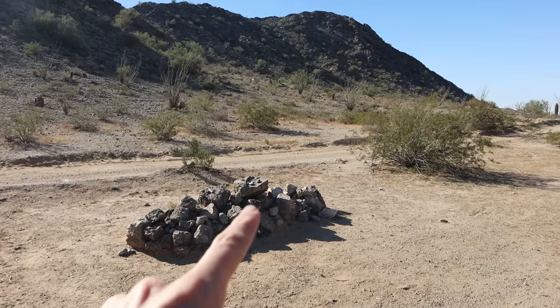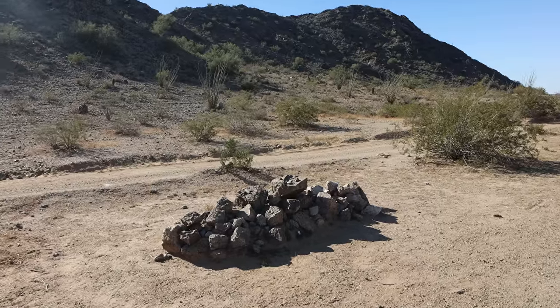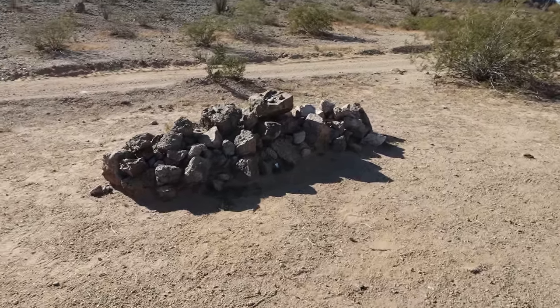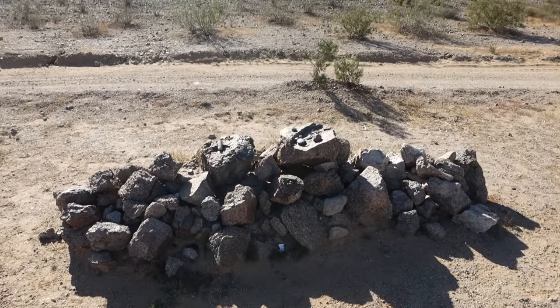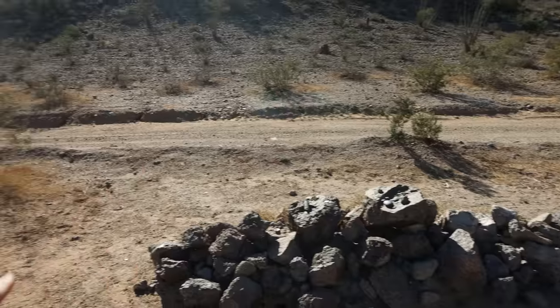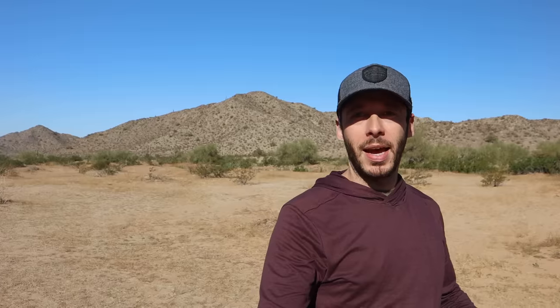I've pointed out a couple of spots where larger groups of people unfortunately met their end, and now I'm at a gravesite of one man. This pile of rocks here is called O'Neill's Grave — the final resting place of a man named Dave O'Neill who died here in the early 1900s, right along the road. Apparently he died of exposure when his burros wandered off, taking his water and supplies with them, leaving him stranded with nothing.